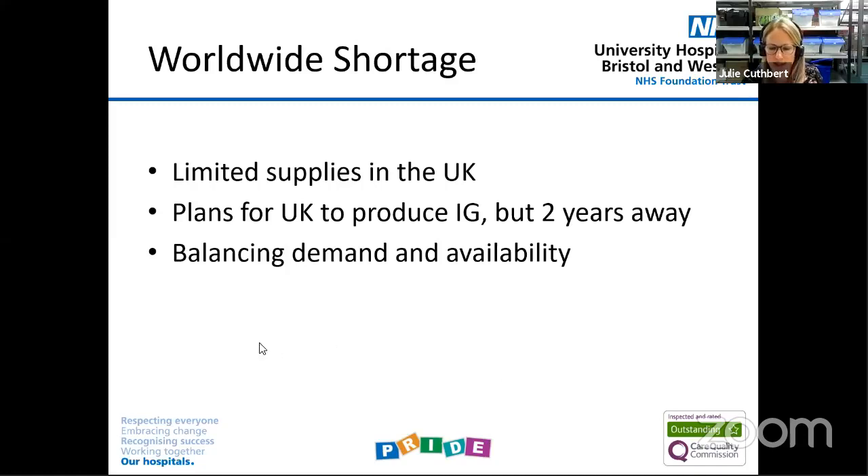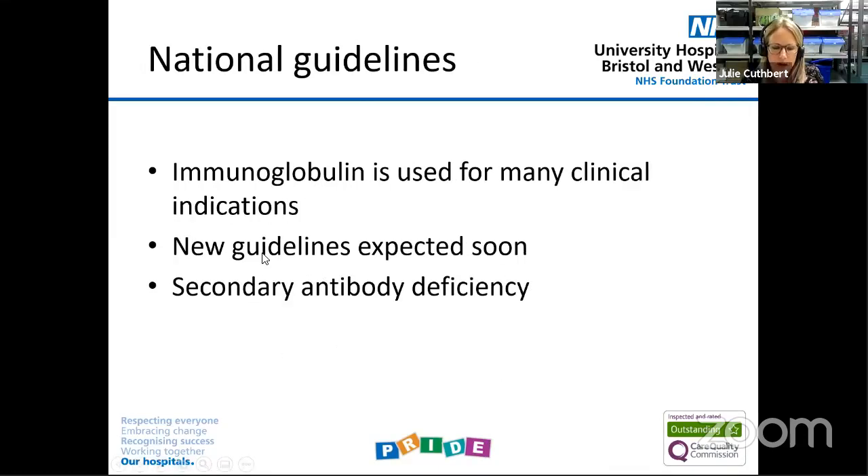This obviously leads to the really difficult problem of balancing the demand for this product — which is life-saving for some and life-altering for others — with the amount that we have available to us. We have national guidelines available for where and when immunoglobulin can be used. About 15 years ago, everyone felt immunoglobulin would be the answer to every single clinical condition that was out there. The national guidance has tried to pull together all the evidence to show where this finite product is the most effective.